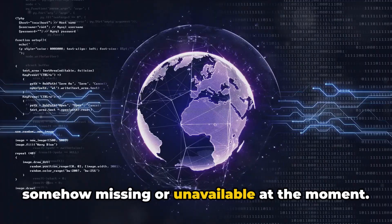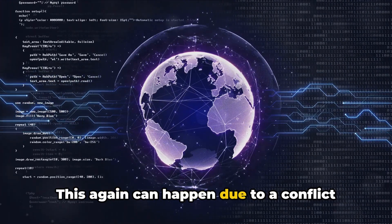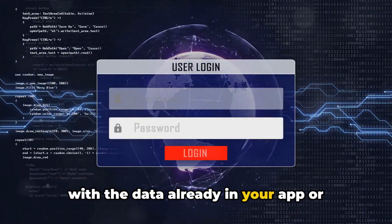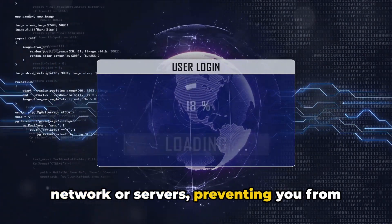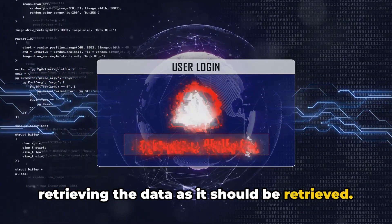According to their official customer support, the following error message usually indicates that the video or data you are trying to retrieve or play is somehow missing or unavailable at the moment. This can happen due to a conflict with the data already in your app or browser cache, or an issue with your network or servers, preventing you from retrieving the data as it should be retrieved.